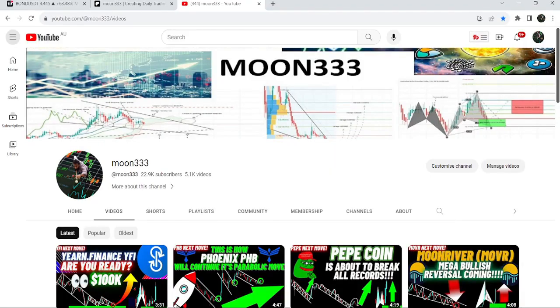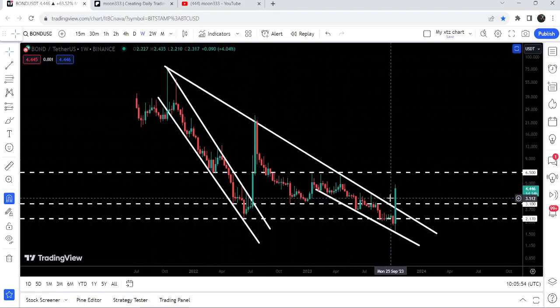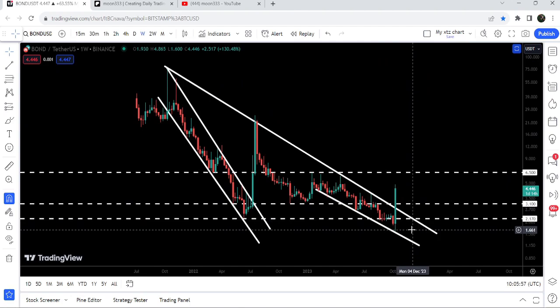Hey friends, this is Atip here. Welcome to the new update on BarnBridge. BarnBridge is breaking out a multi-year space resistance, and in today's video we will take a look at this move.